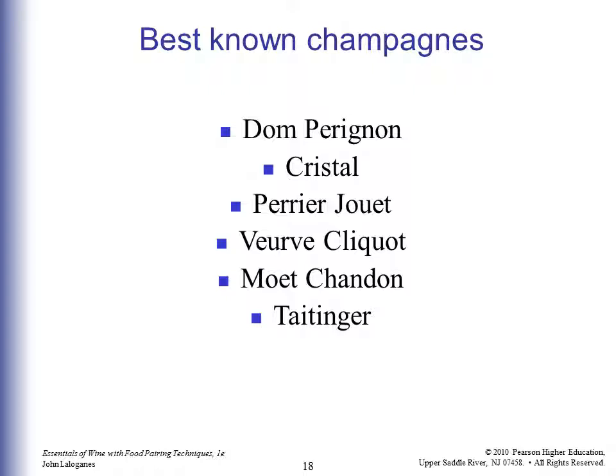The best-known Champagnes are also the most expensive, in the $100 and up range — easily $500 to $600 for top bottles. Dom Pérignon is certainly the most famous. Cristal is the choice of Vegas nightclubs, where you'll pay $600 to $800 or more per bottle. Perrier-Jouët and Veuve Clicquot are personal favorites — great Champagnes — along with Moët & Chandon and Taittinger. Dom tends to be a bit bitter and extra bubbly, but Cristal and Perrier-Jouët are personal recommendations.